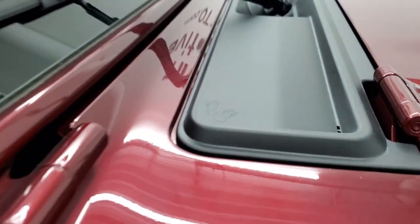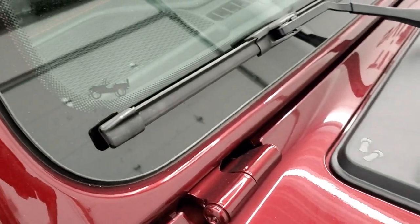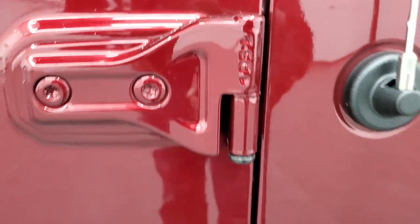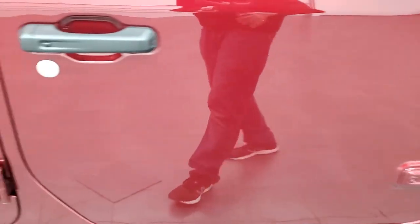A couple little Easter eggs: you get the sandals on the plastic shroud there, and you also get the Jeep climbing up the side of your windshield. And more of a helpful tip, you get the T50 on the door hinges so you know which Torx wrench to open those doors with.